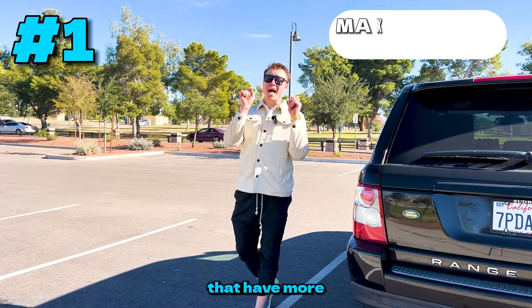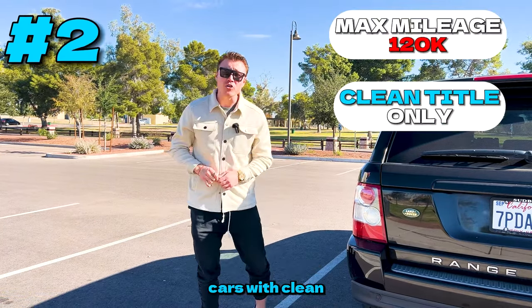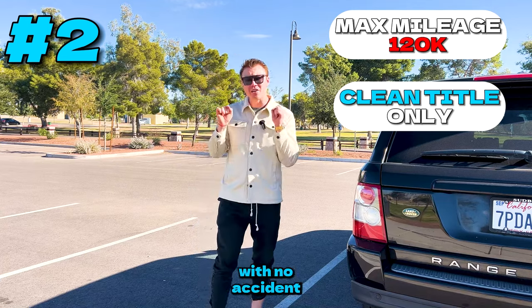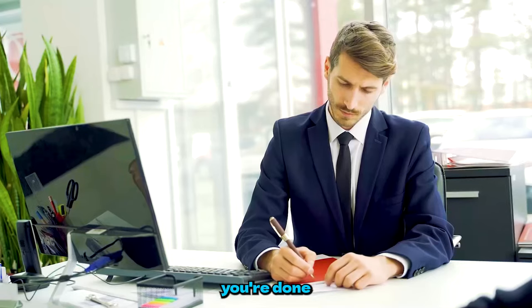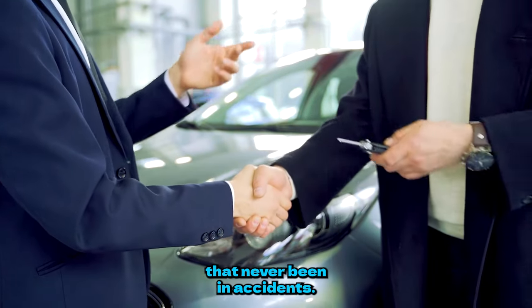Number one, I don't buy cars that have more than 120,000 miles on them. Number two, I only buy cars with a clean title and no accident history — simply because by the time you're done with it and selling it, it's going to be easier to market as a car that's never been in an accident.